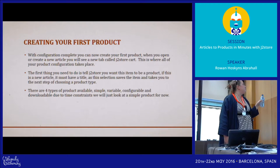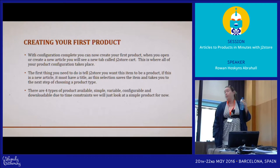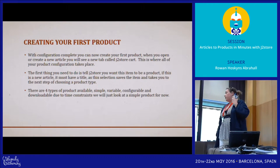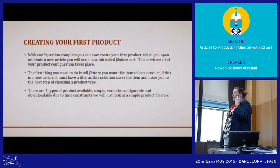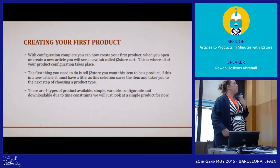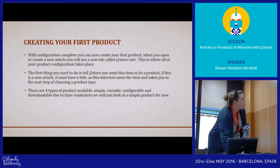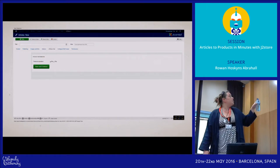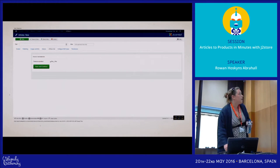Now we've set up J2Store and we need to create our first product. When you open or create a new article, you'll see a new tab that says J2Store — this is where all your product configuration takes place. You don't spend a lot of time in J2Store itself other than checking on orders and configuration. Everything is in the item. The first thing you need to do is tell J2Store that you want this item to be a product. If it's a new article, the minimum you must have is a title, because when you hit that save-and-continue button it will save and refresh, and it sets up all the database tables.